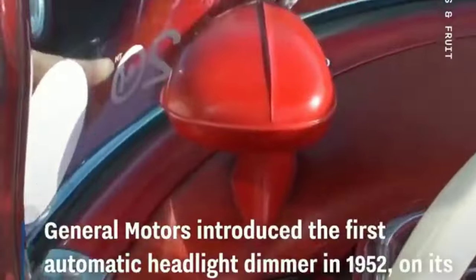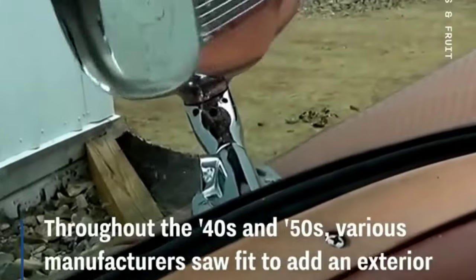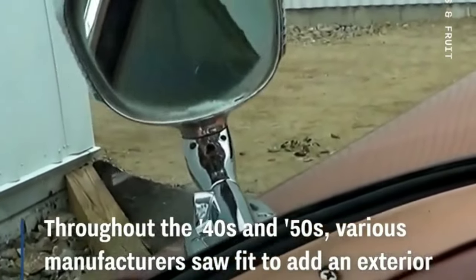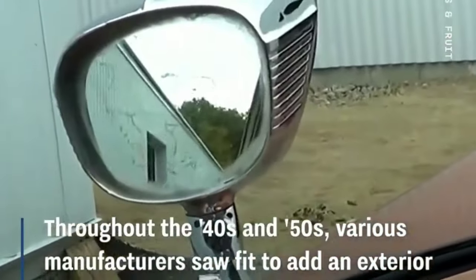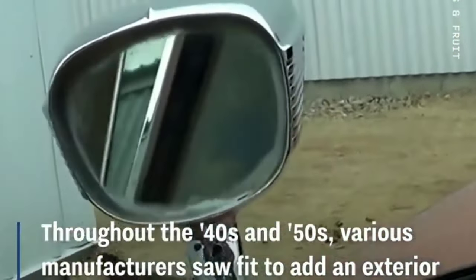Regardless of how exciting the future is, history was in fact mind-blowing. See the various headlights of the 40s and 50s — it consists of both mirror and lights, and it's rotated by a traditional joystick. Check out the 1956 Continental power vents.